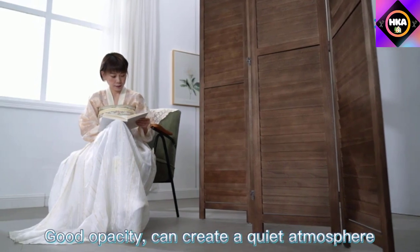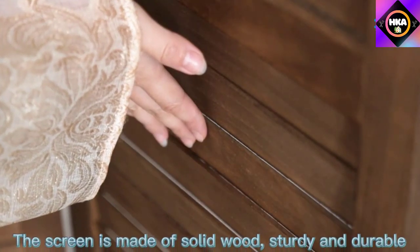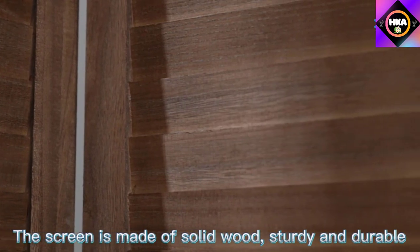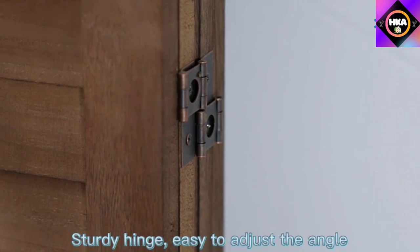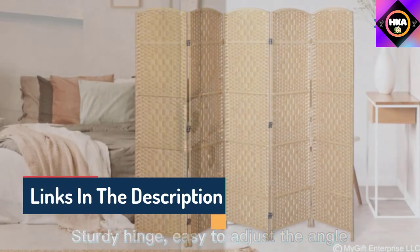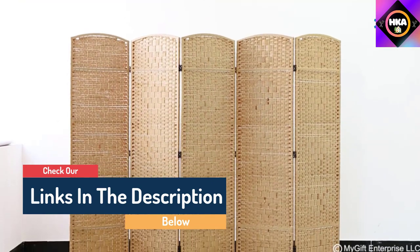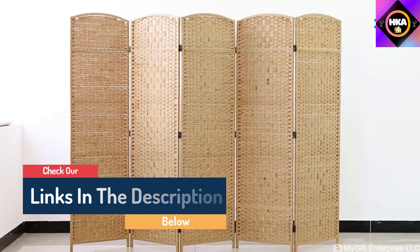Hello guys, today in this video we are going to help you find out the best room dividers on the market. I made this list based on my personal opinion, and I tried to list them based on their quality, durability, customer reviews, and more. If you want to see their price and find out more information about them, you can check our links in the description below.